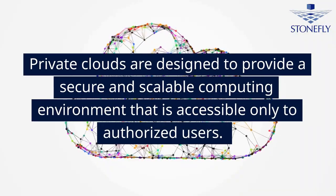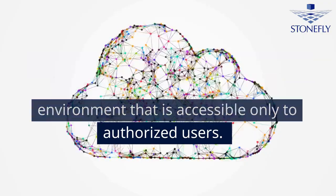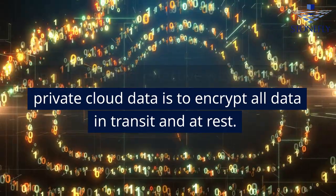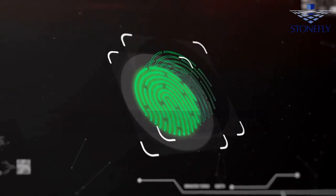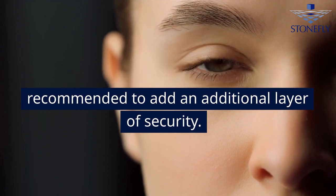Private clouds are designed to provide a secure and scalable computing environment that is accessible only to authorized users. One of the most effective ways to secure private cloud data is to encrypt all data in transit and at rest. Another important security measure is to implement access controls and authentication mechanisms. Multi-factor authentication is recommended to add an additional layer of security.